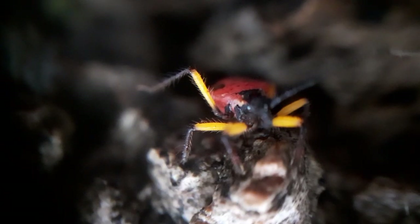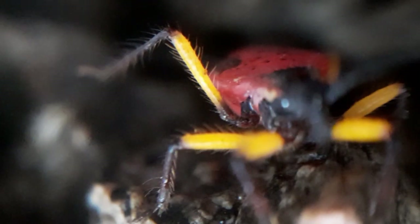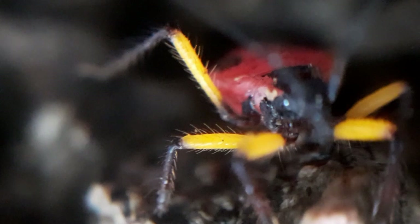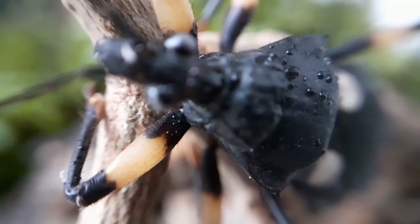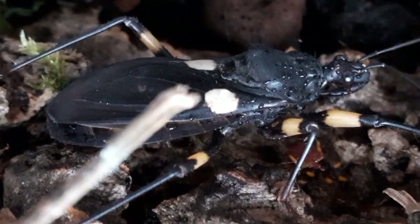When assassin bugs were first introduced to the hobby, they were of course collected from the wild and sold into the pet trade. These days all assassin bugs in the pet trade are captive bred, and due to their prolific reproduction rates, they are relatively cheap.